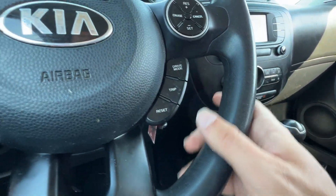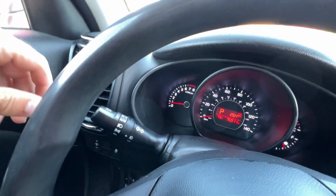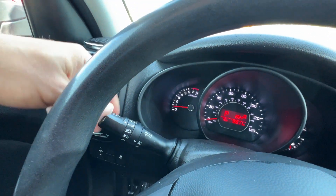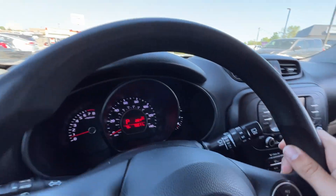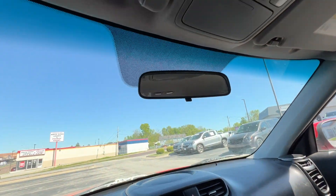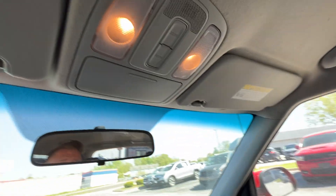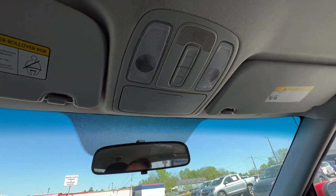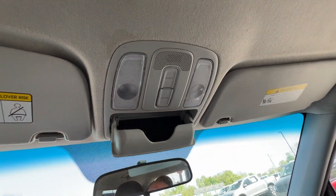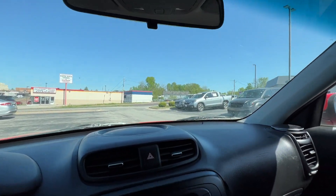We can also reset any of this information to get data dialed in for specific events. The left-hand wand gives us automatic headlights, with fog light control further in on the wand, and blinkers and brights controlled here too. The right-hand wand controls front and rear wipers with their respective sprayers. Up above we've got lighting — hit the room button to turn on all the cabin lights; the door light dims nicely. There's also a felt-lined sunglass holder to reduce scratching.